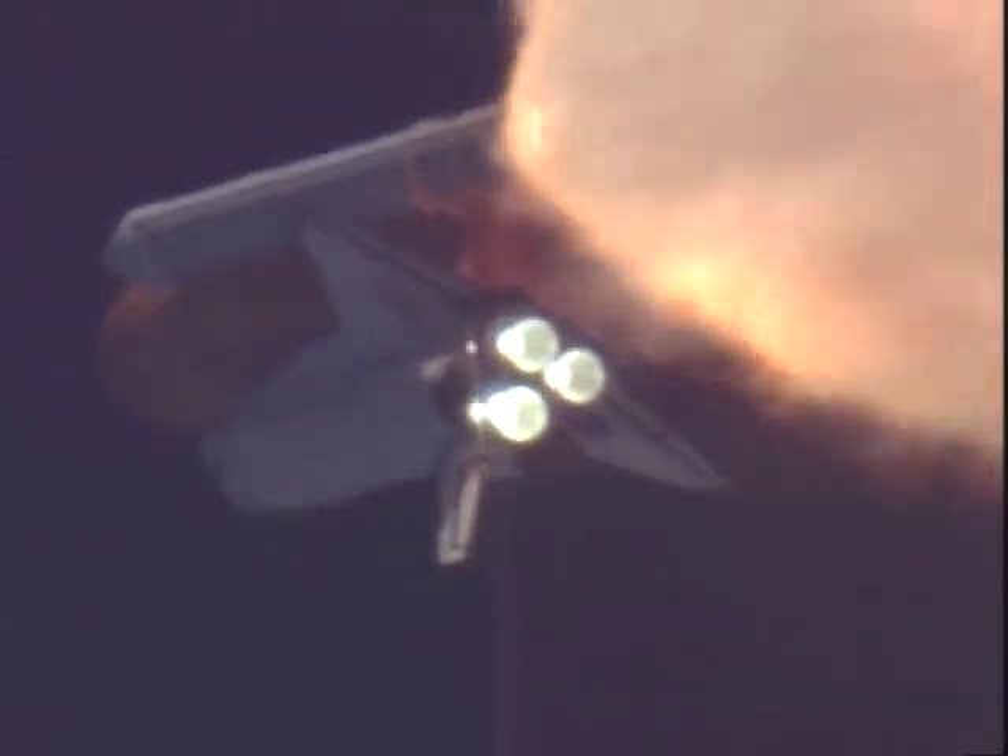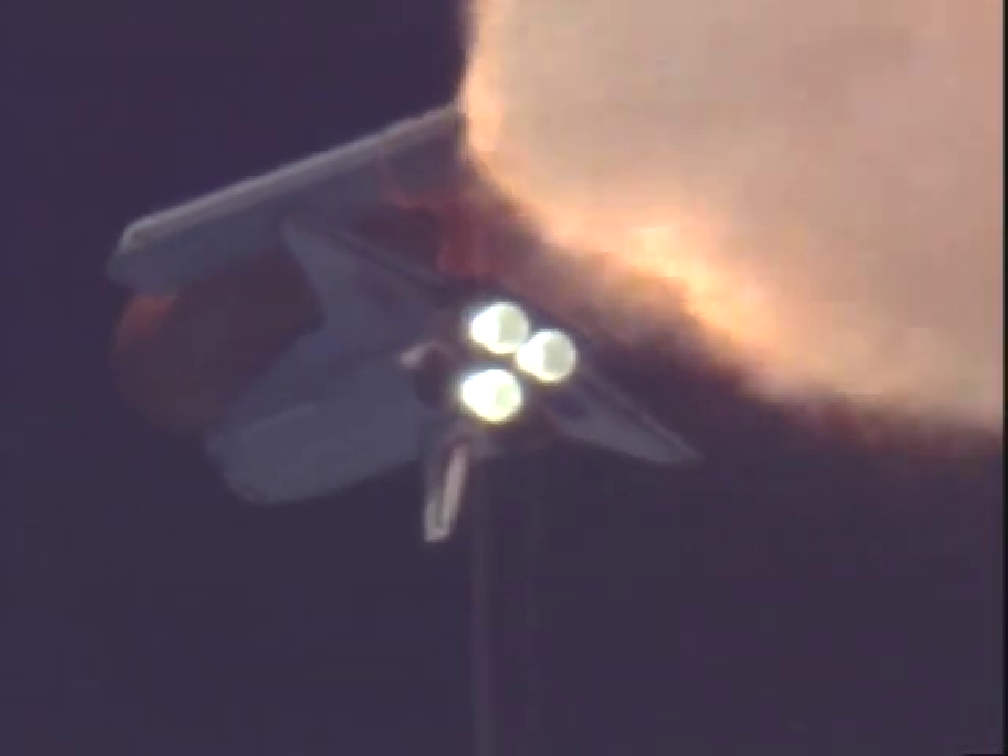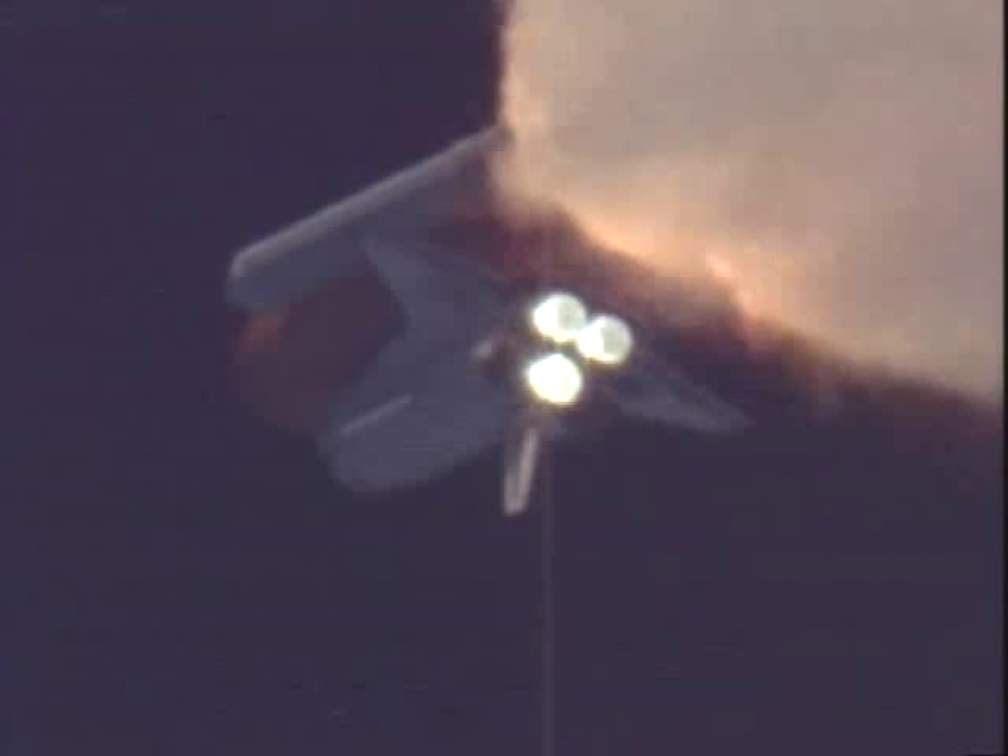Altitude now 12 miles. Speed 1,700 miles per hour. Ten miles downrange from the launch pad.